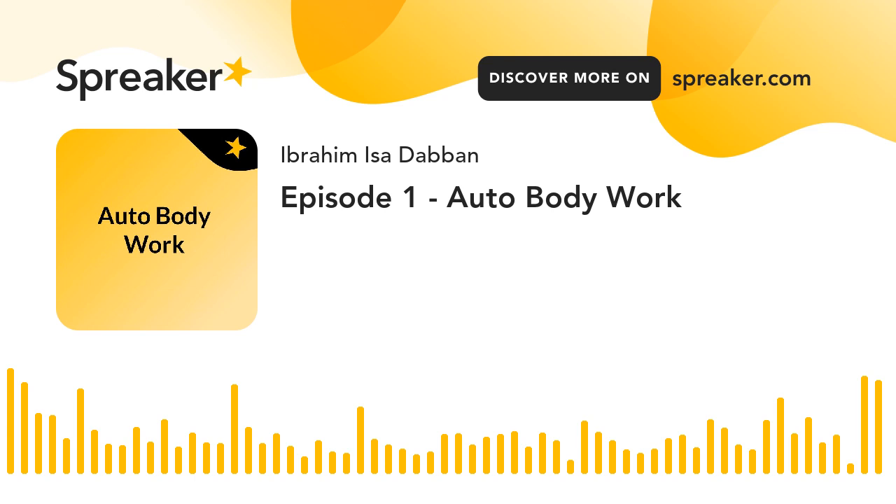Hello, welcome to Speaker Studio. This is your boy Baby 716D on your number one lovely. This is my channel, Ibrahim Isa Davan, on Speaker Studio, and today we are going to talk about auto body work.